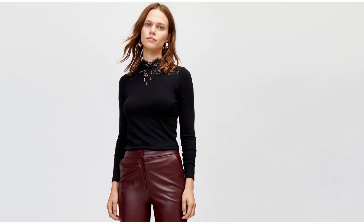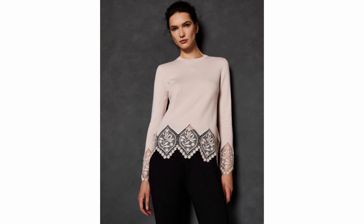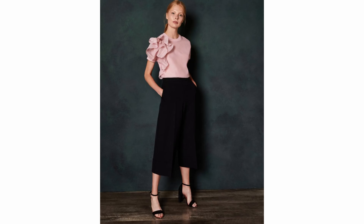I'm also a really big fan of lace detailing on knitwear. This one's pretty with a lace neckline, and I think this one is also really pretty with the lace detailing on the hem.